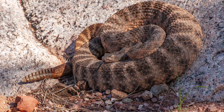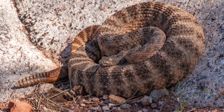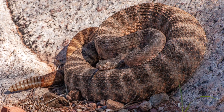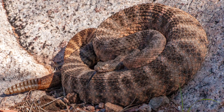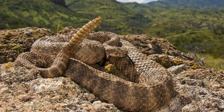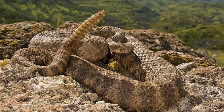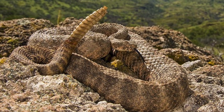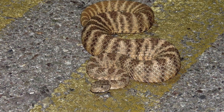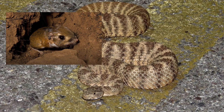Telemetry suggests the tiger rattlesnake is largely sedentary with a relatively small home range, usually under 0.05 square miles. They are primarily nocturnal during hot summer months, although they can be active during the day in spring and fall. They are ambush predators that rely on camouflage and chemical cues to locate prey, and the diet consists of small mammals and lizards. Juveniles appear to favor lizards, particularly whiptails and side-blotched lizards, while adults incorporate a higher proportion of rodents such as kangaroo rats and pack rats.